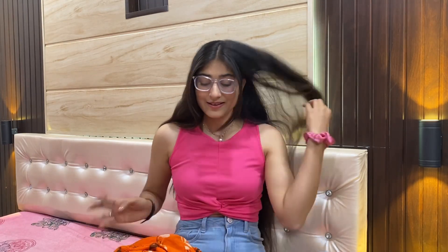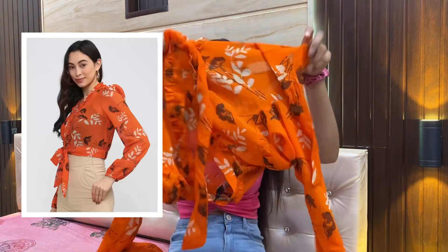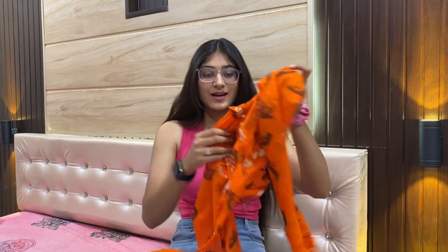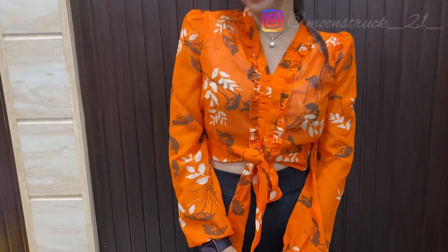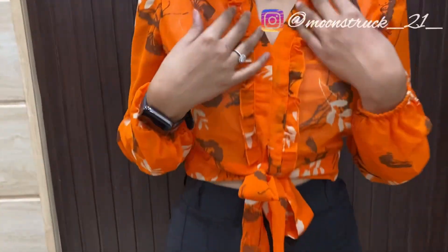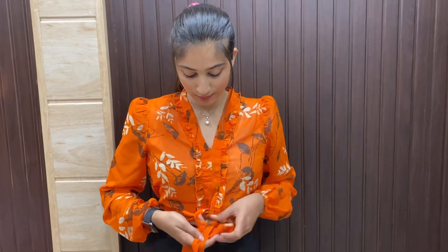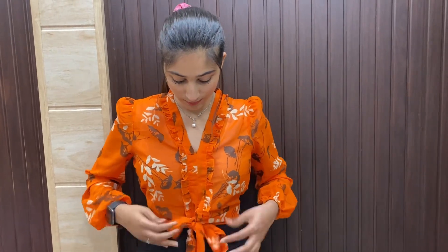The material is so lovely — it's a chiffon kind of material which I really love. The design is beautiful. I love V-necks so the neck design is perfect, and it has these pretty frills and a bow detail — it's so beautiful. The balloon sleeves are so detailed and pretty.